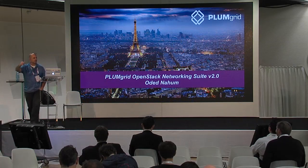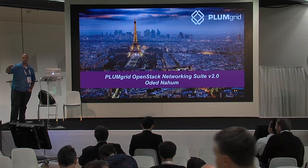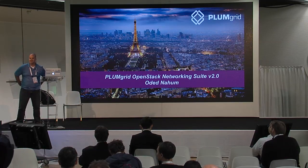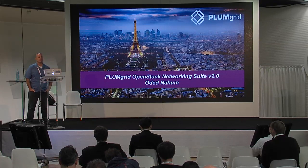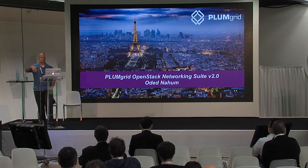Good afternoon. Thanks for joining us. Initially I thought I'd be talking to ten people and five of them were going to be wearing blue shirts, so it's good to see more in the audience. My name is Odette. I work for PlumGrid as a system engineer, and I've got about 20 minutes to give you about an hour's worth of content, so we're going to rush through some of the slides.